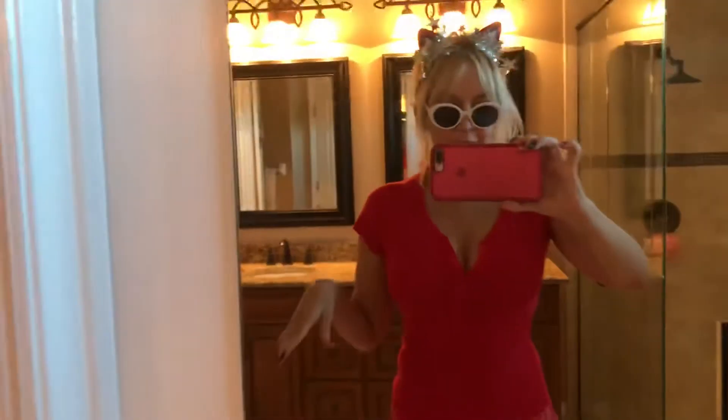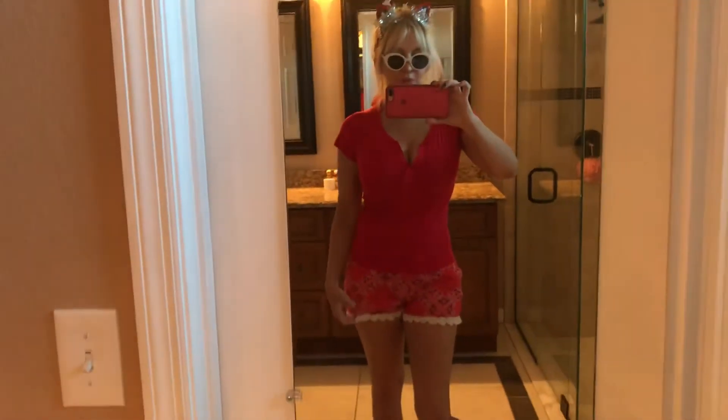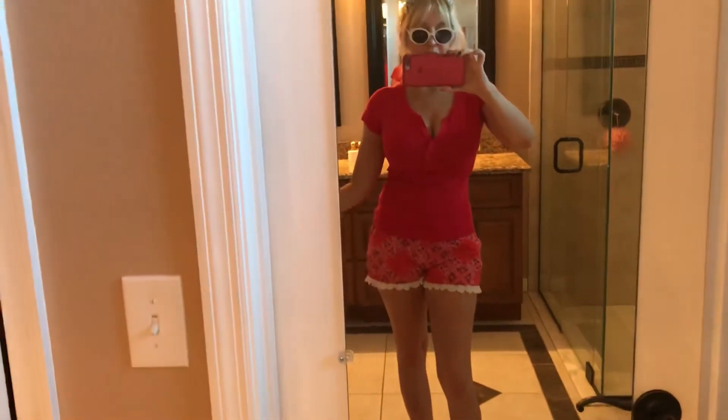And these are some red bandana shorts with lace trim that I got — if you can believe it — at Walmart. They are so adorable. Every time I go out somebody tells me how cute these are.